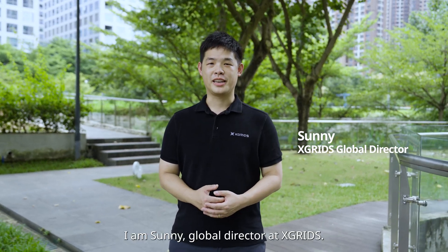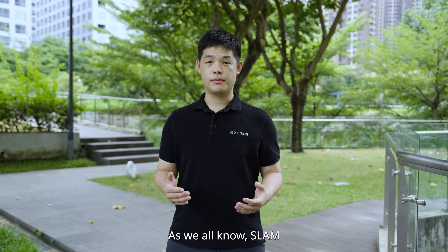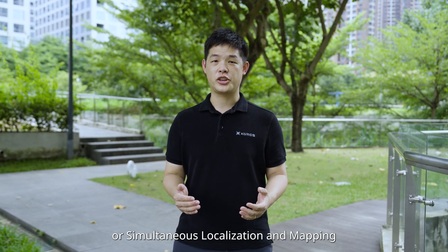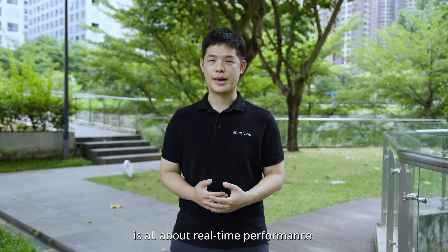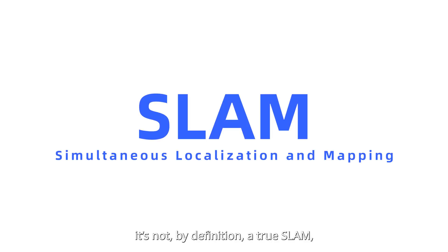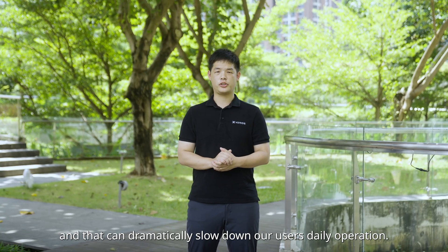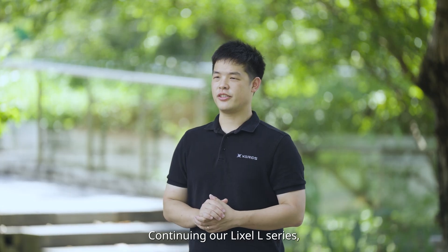Hello everyone, I am Sunny, Global Director at X-Grids. As we all know, SLAM — Simultaneous Localization and Mapping — is all about real-time performance. If complex post-processing is needed, it's not, by definition, a true SLAM, and that can dramatically slow down our users' daily operations.